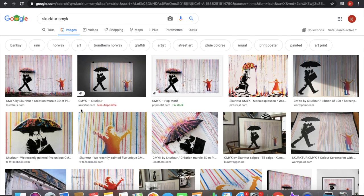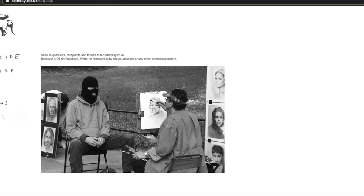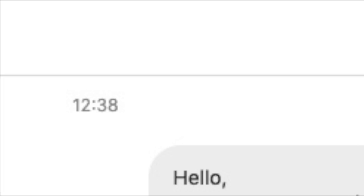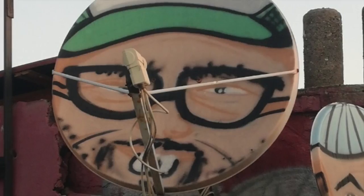After some research on the official website of Banksy, after scrolling his Instagram and trying to get information out of a book, I was desperate. There was nothing about the mural.